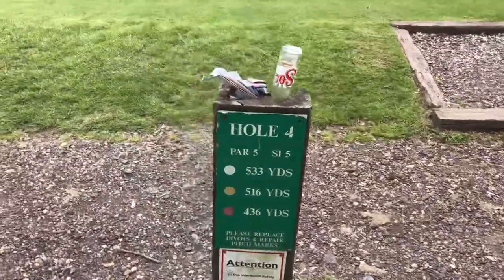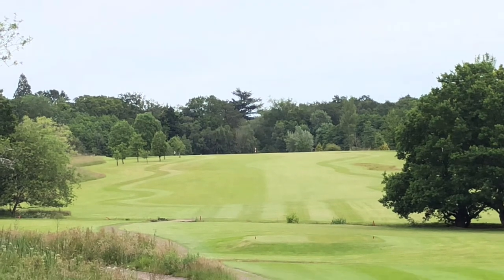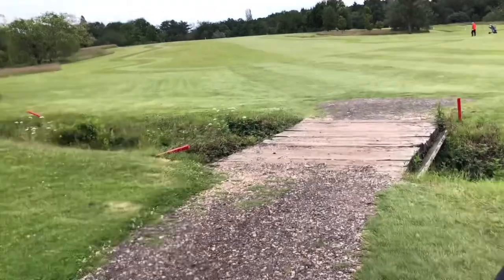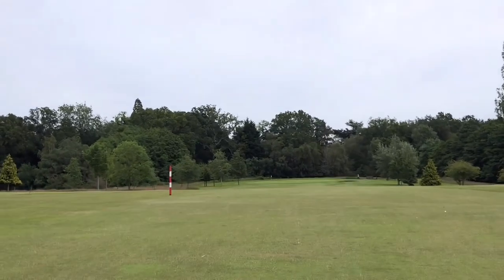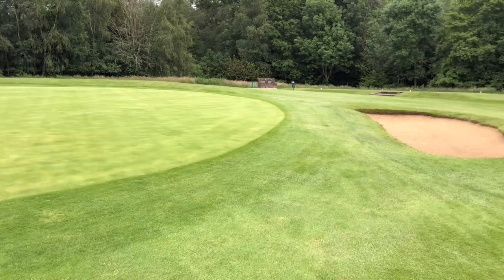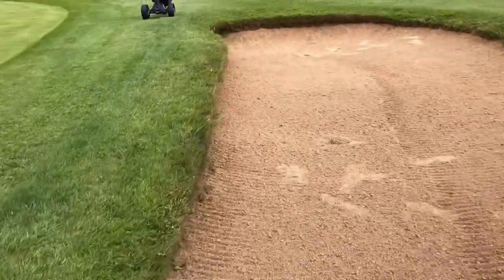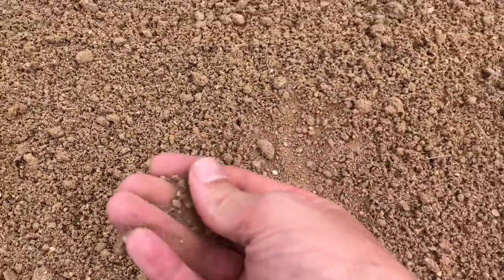We've got a par 5 here, 516 yards. Again you've got to head towards the red and white striped post. Directly in front of us just about 100 yards there is a ditch, so you need to try and get over there if you can. Just up the hill now and you can see the green in the distance with one bunker just to the right hand side. Just walking into the bunker — yeah it is sand but it's very gritty. I thought there were stones earlier but it is just grit, so there's no stones in there. Nice bunker.